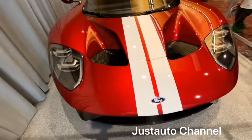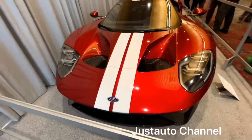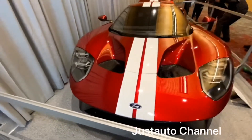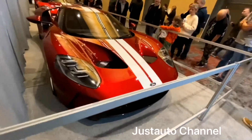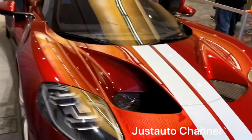I'm so amazed by this car because it's only a 3.5L V6 EcoBoost engine and it produces so much power. What do you have to say? What's your take about this Ford GT? Please leave your comment in the comment section, press the bell notification icon, and I will get back to you.